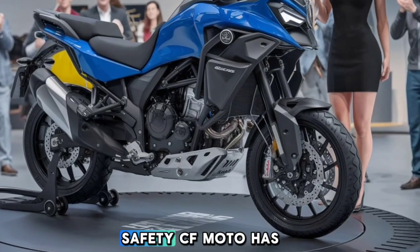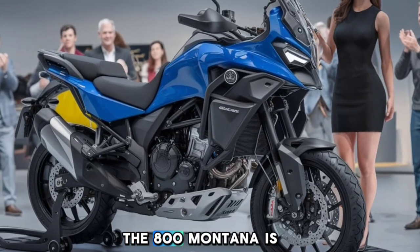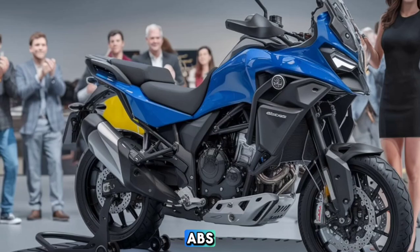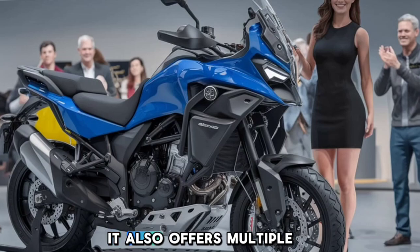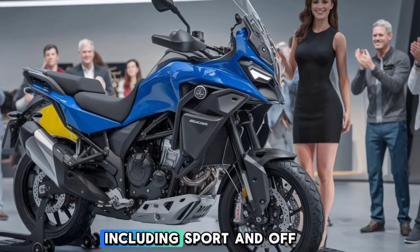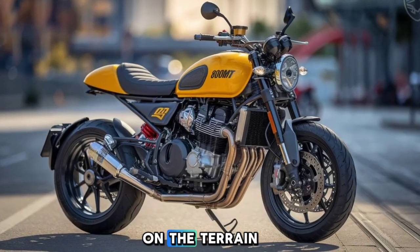When it comes to safety, CFMoto has got you covered. The 800 Montana is equipped with dual-channel ABS, which you can switch off for off-road riding. It also offers multiple riding modes, including sport and off-road, which adjust the throttle response and traction control based on the terrain.